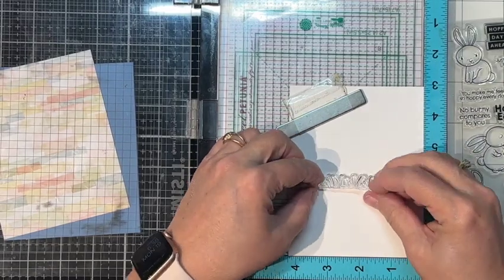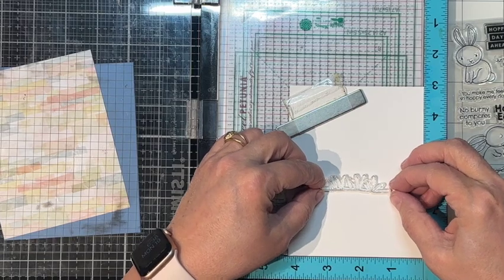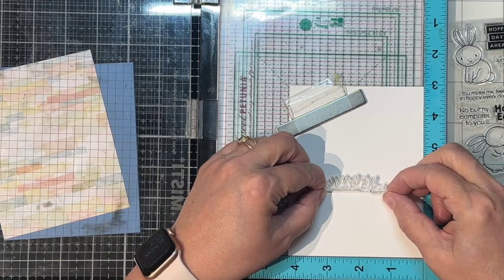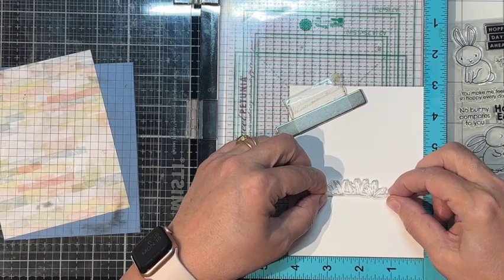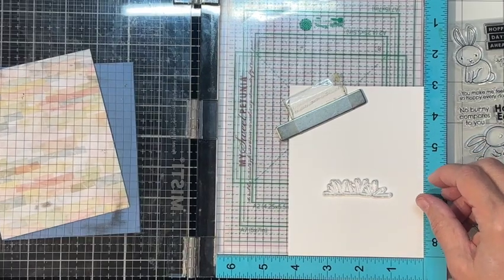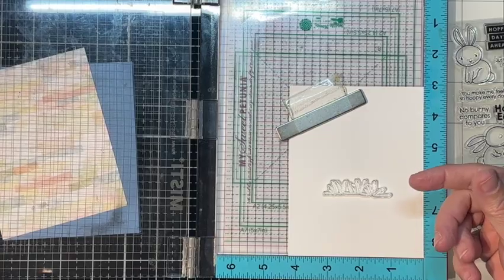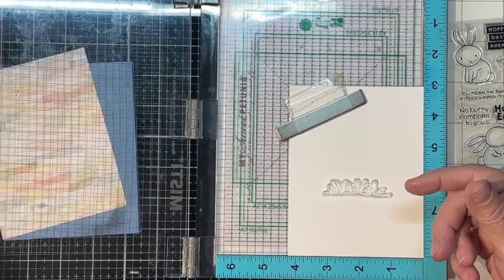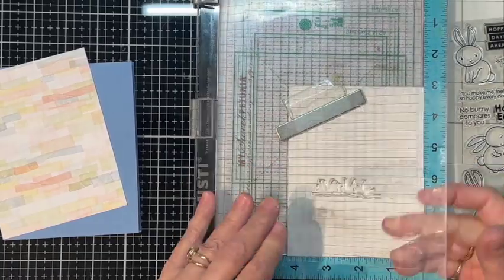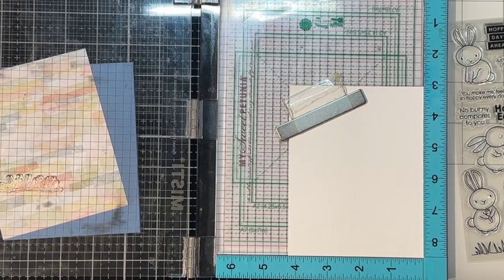We're going to mask the grass — how do you mask grass? I don't know, but we're going to try. Then we'll put the bunny behind it, or rather in front of the grass. And if this does not turn out at all, well, I will be cutting this.